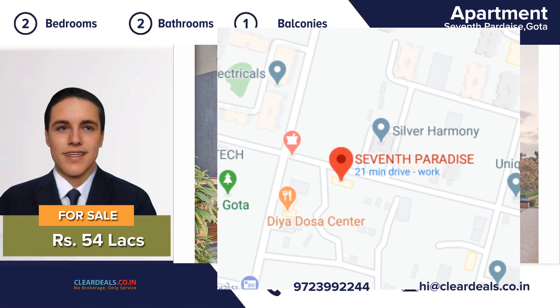Don't miss the opportunity to own a great house for the price. Contact our professional and friendly team for a free tour of this magnificent house.